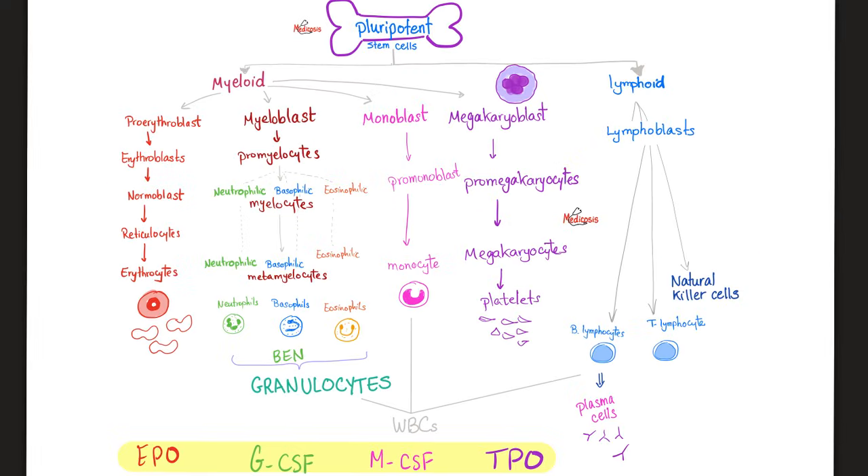Let's talk about the blood cells — where do they come from? From pluripotent stem cells. Where's that? In the bone marrow. So all of my blood cells come from the bone marrow? That's true. Your red blood cells, your platelets, and your white blood cells all come from the bone marrow.